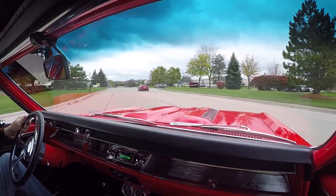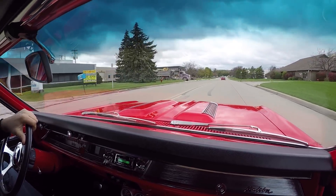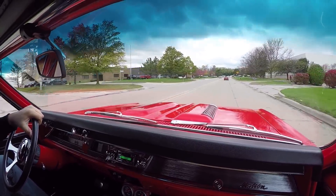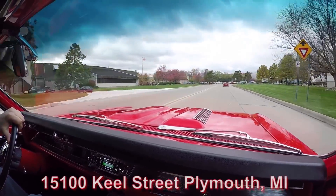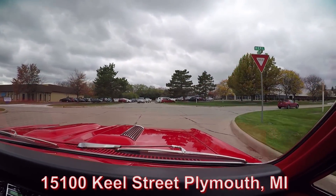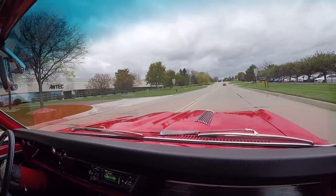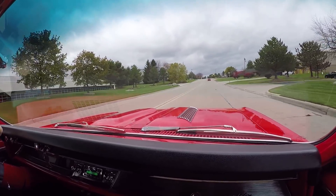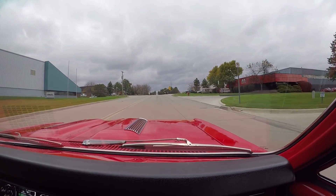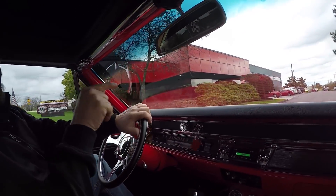If you see Tom or me at a car show, we'd love to meet you. We try to get to all the big car shows all over the country. We're at 15100 Keele Street in Plymouth, Michigan. The brakes are stopping it nice and straight — I don't have my hand on the wheel and it's driving nice and straight. That exhaust has got a real great sound. The trans is shifting out nice. Just a beautiful ride. Now here's our shop. We're going to put this car up on the lift so you can check out the underside, then pop the hood and see what's going on with that power plant.